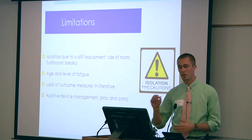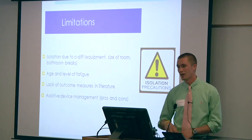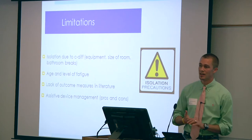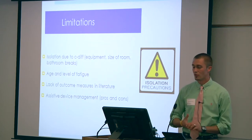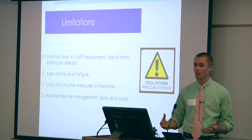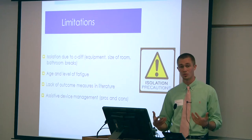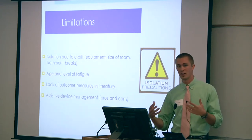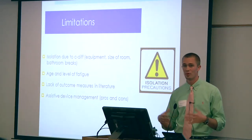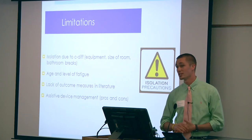The patient had ambulated without an assistive device coming into the skilled nursing facility, and I had to teach him how to use a rolling walker, which we used throughout each treatment session. The rolling walker was beneficial because it gave him a new base of support and extra stability while walking and standing. However, being on isolation precautions, he had to navigate a tiny room with this walker, which was very difficult and led to a lot of energy expenditure.